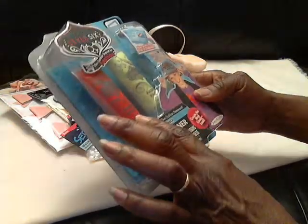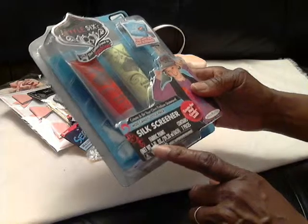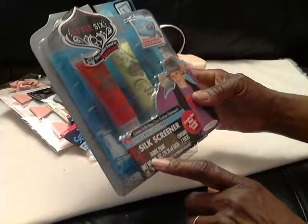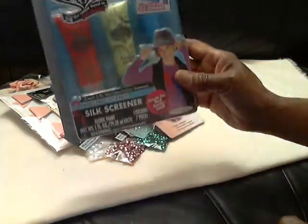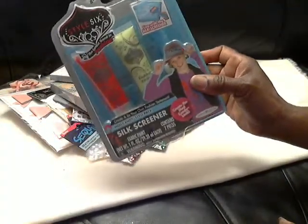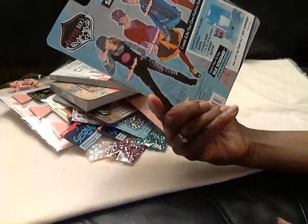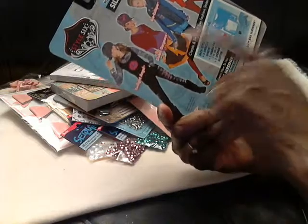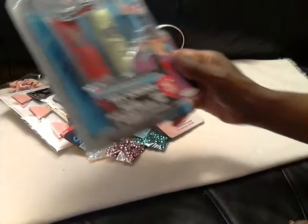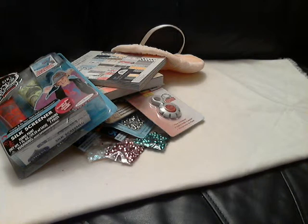This is another item I found at the thrift store, and this is for my granddaughter. It's a silk screener, so I would like for her to start doing something with her own little t-shirts. This was only two bucks, so that was a nice little item. And they have different other designs that you can use. So yeah, I got that.